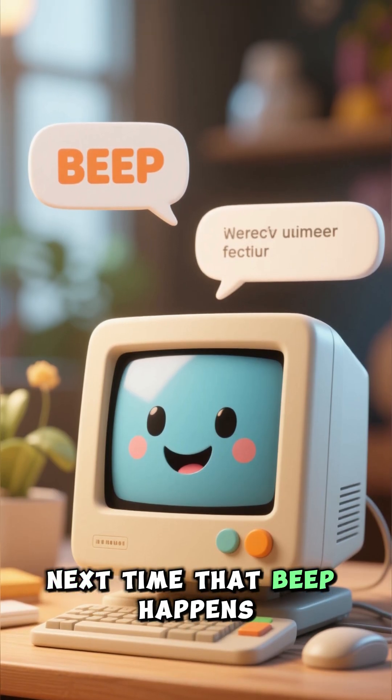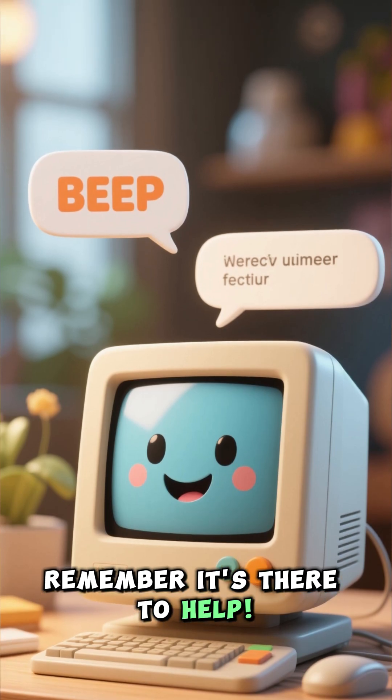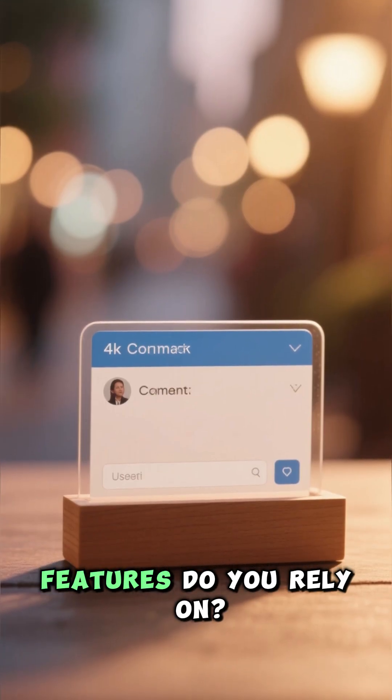Next time that beep happens, remember it's there to help. What other hidden tech features do you rely on? Tell me below.